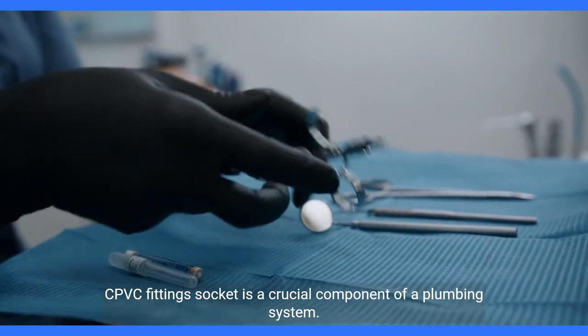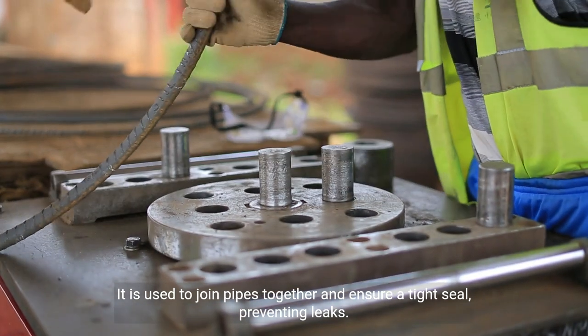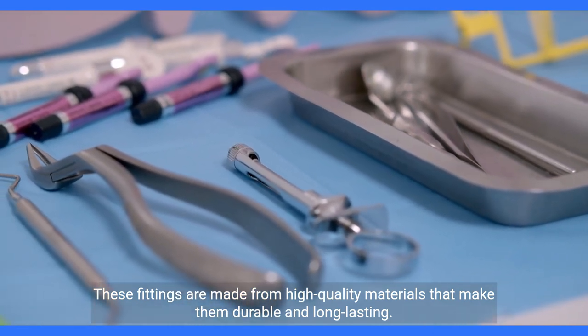CPVC fitting socket is a crucial component of a plumbing system. It is used to join pipes together and ensure a tight seal, preventing leaks. These fittings are made from high-quality materials that make them durable and long-lasting.